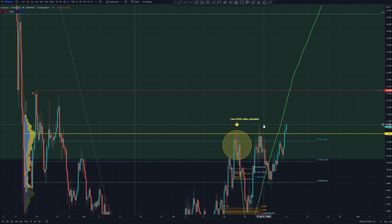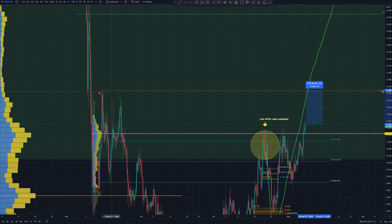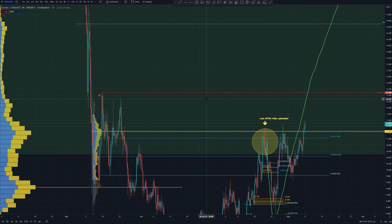As soon as we get a couple of 4-hourly candle closes above this level, I am expecting the price to go from $11.50 to at least $12.50. This is another 8% price increase, where we have these highs and there is also liquidity at these highs, which whales love to target.